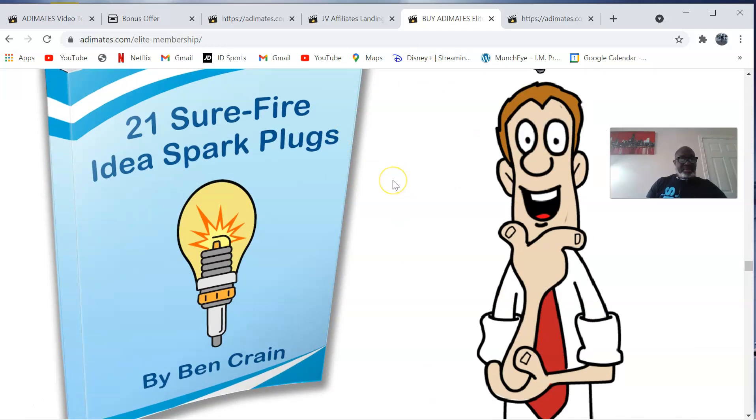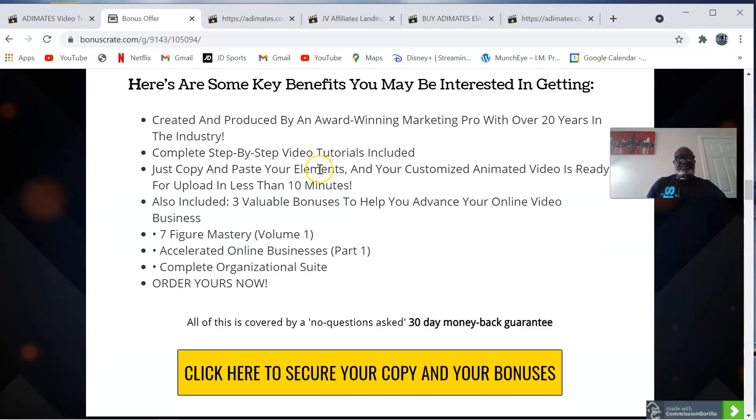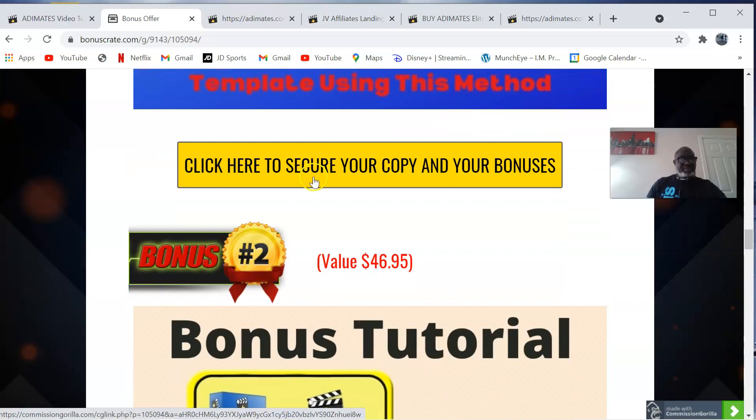If this is something you're interested in, click on the link down below in the description of this video to be taken to my bonus page. You can purchase Adimates video templates anytime by clicking on any of the yellow buttons, which will bring you to the sales page. To claim your bonuses, go to your WarriorPlus account, hover over your username at the top right, click on purchase history, click on the product, and you'll see a blue button that reads 'Access Affiliate Bonus.' When you click that button you will get free access to every bonus mentioned.